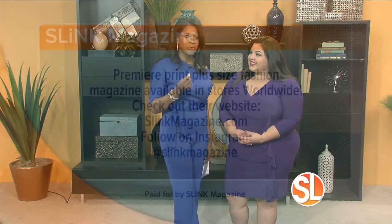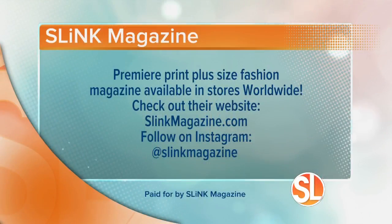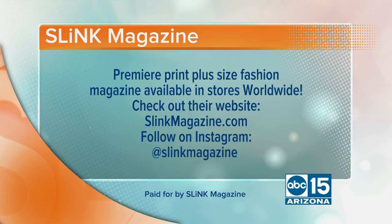Thank you so much, Renee. Amazing looks, amazing magazine — Slink. It is the premier print plus size fashion magazine, available in stores worldwide. You can learn more at slinkmagazine.com, and follow them on Instagram at slinkmagazine.